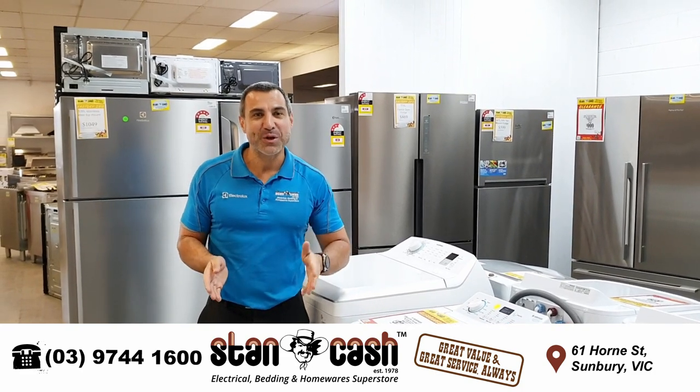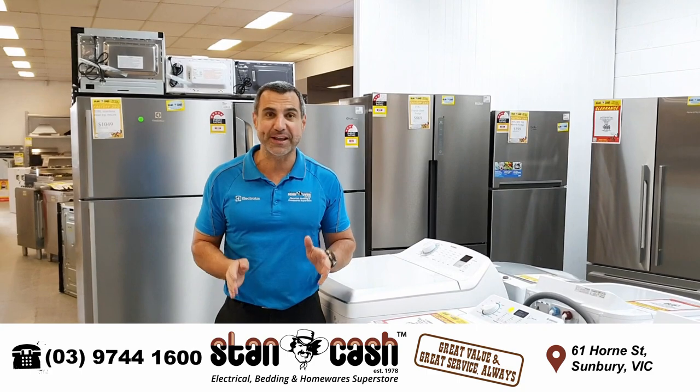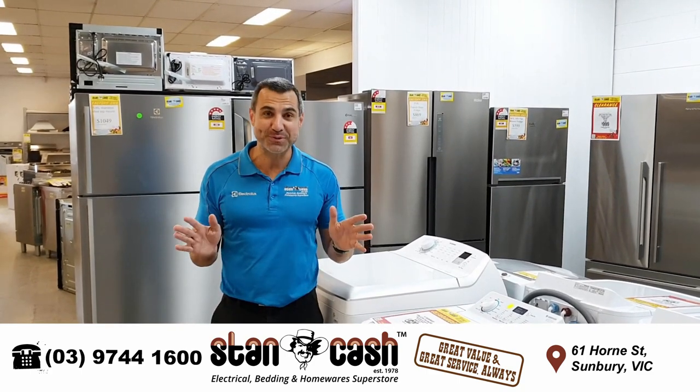Hi, Mark here from Stancash. We're really excited to announce that we're turning the Stancash Sunbury Clearance Outlet into a Stancash Superstore.